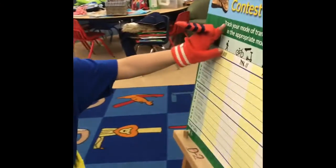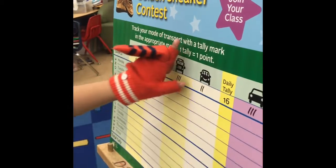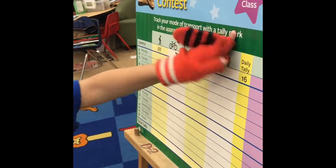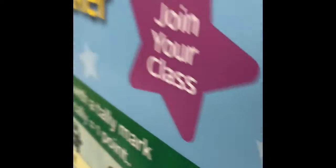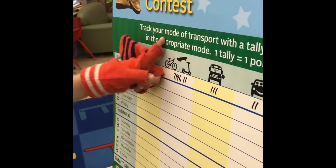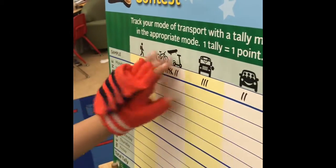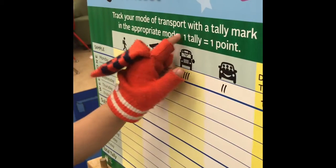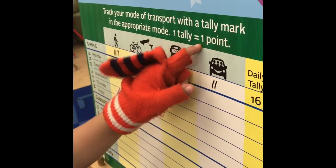What does it say, Mama? Here, look — you know two more words. Let's see, what's that word? That's a big one. Appropriate. Appropriate. Really, one mode — maybe. Equals one point. Wow, Mama, you are a reader!